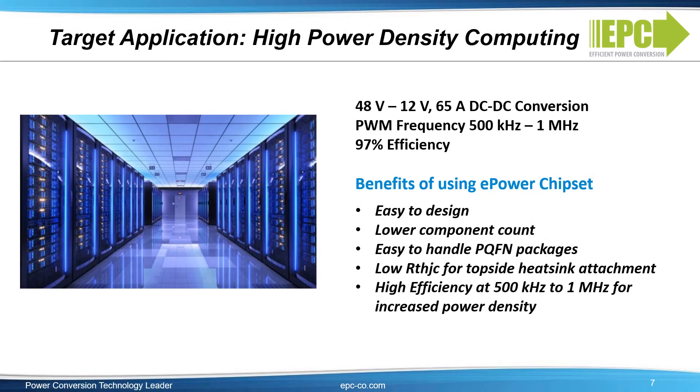An ideal application for the EPC-23101 and EPC-2302 ePower chipset is the high power density DC-to-DC converters needed for power-hungry server applications such as those needed for multi-user gaming systems, autonomous cars, and artificial intelligence. In a 48-volt to 12-volt DC-to-DC converter for high power density computing, the EPC-23101 plus EPC-2302 chipset achieved peak efficiency of 97% at 500 kHz and a maximum load current greater than 65 amps from 500 kHz to 1 MHz. Benefits include ease of design, reduction of component counts, easy to handle PQFM packages, thermal efficiency, and the ability to design with high efficiency at high frequency, allowing for reduced system size, weight, and cost.